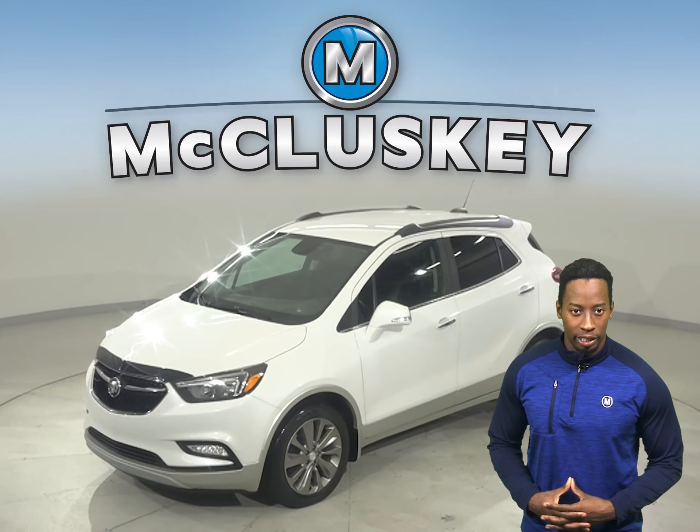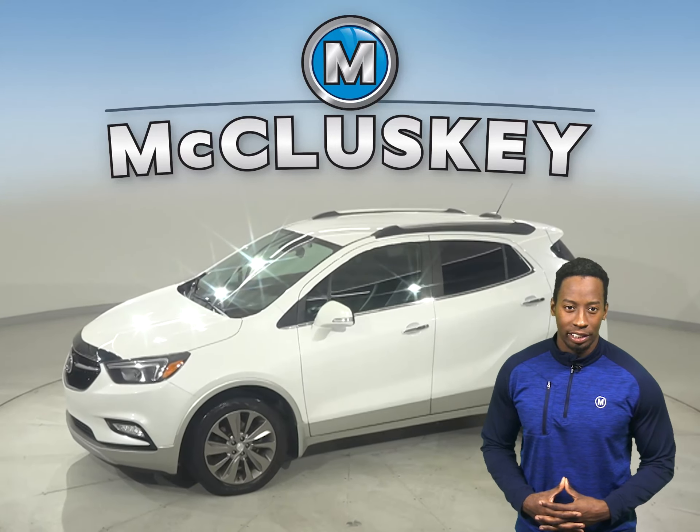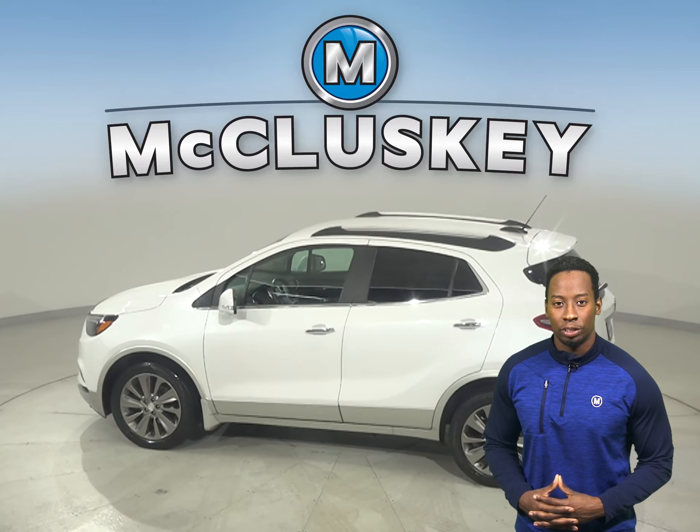This 2017 Buick Encore is covered by our free lifetime mechanical warranty. There are leather seats, remote start and keyless ignition. This Buick Encore has a clean one-owner Carfax report as well.